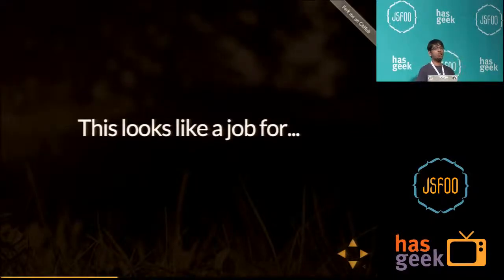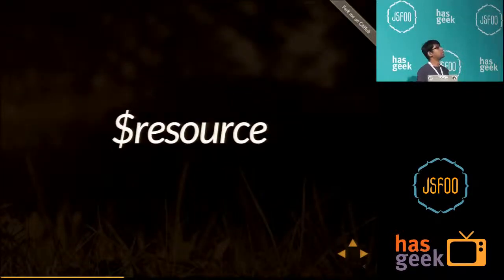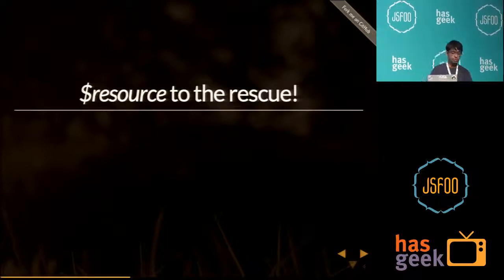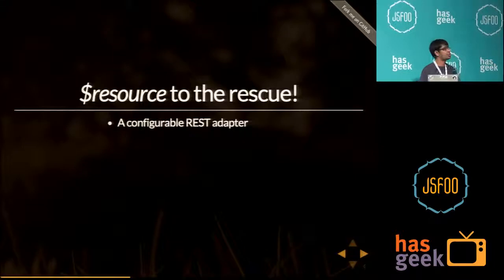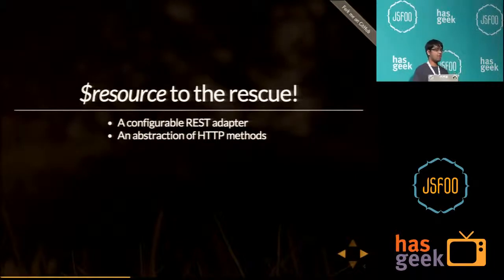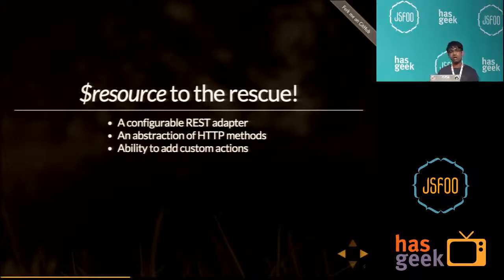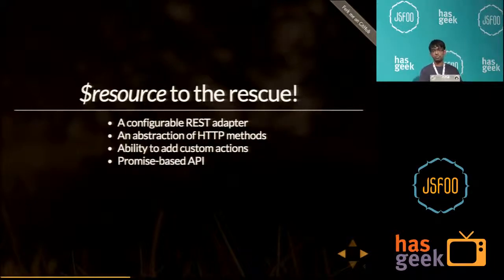Whatever we have done so far has already been done in $resource — ng-resource is what it's called. $resource is the rescue here. It is a configurable REST adapter, which means it has an abstraction of all HTTP methods. You have a model and you can use it to send whatever kind of request you want. You can save, GET, and sync with the server. You can add custom actions — like a PATCH or PUT request. And it has a promise-based API, so your code stays lean.